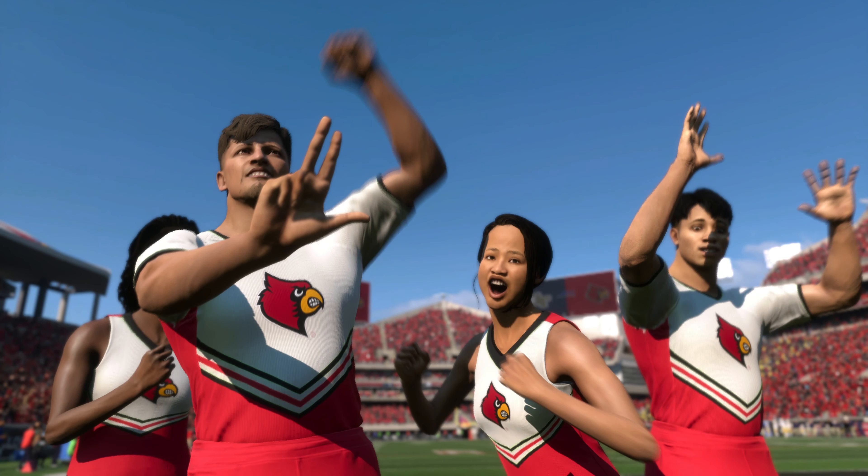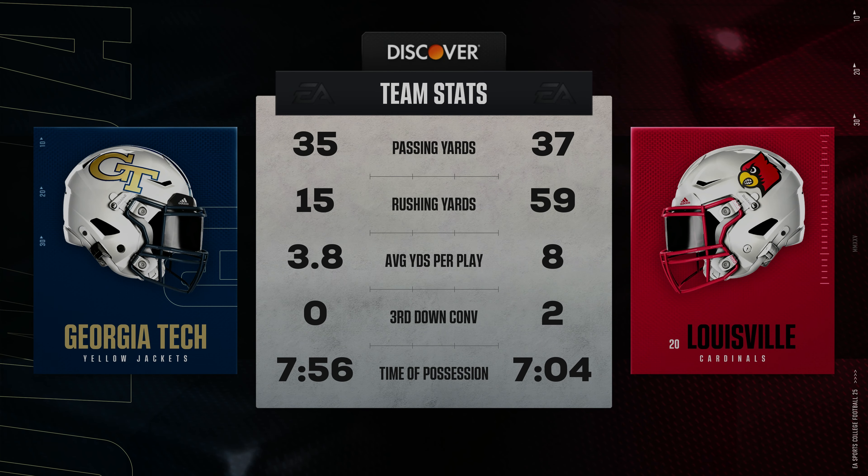That's the end of the quarter and Louisville has the edge. We put one in the books. Let's have a look at our game summary: 7-3 after the first quarter.